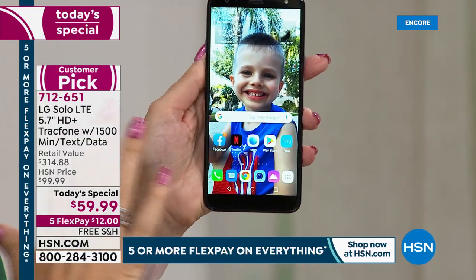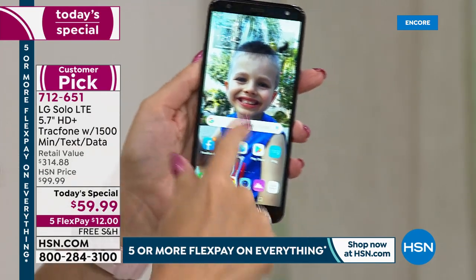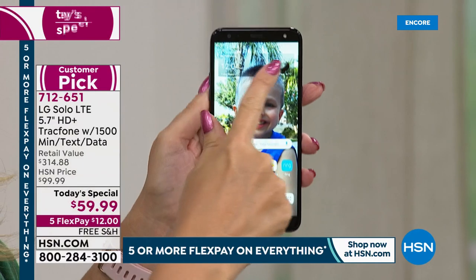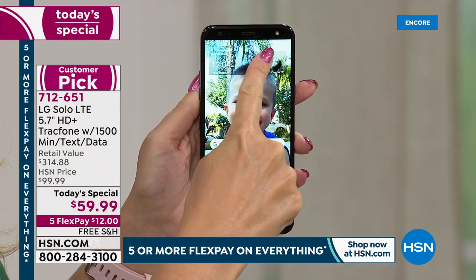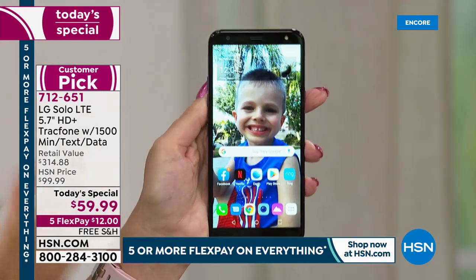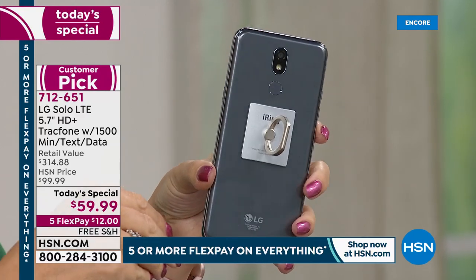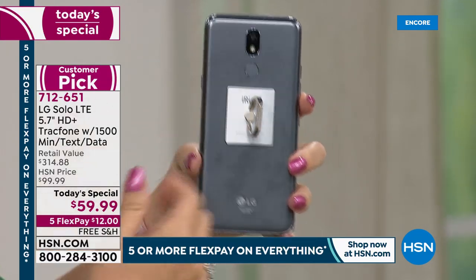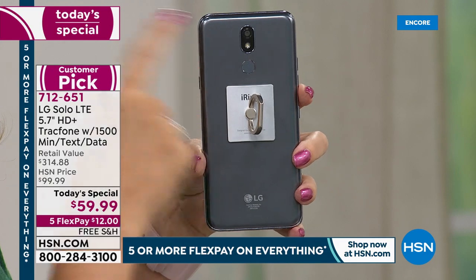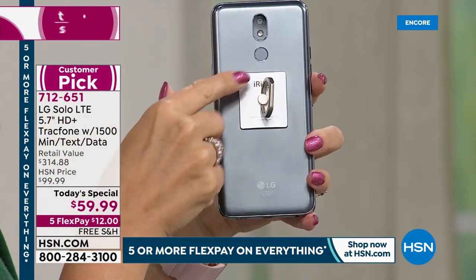You're getting front and rear cameras to take beautiful pictures, gorgeous selfies, and shoot high definition video. There's a 5-megapixel front-facing camera — and check this out — there's even a front-facing flash. It smooths the skin, you look younger, you look better in all your selfies. Then at the back you have an 8-megapixel camera with a flash.